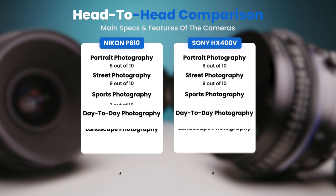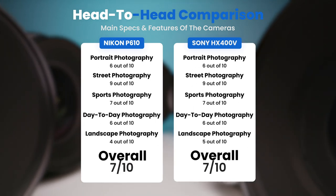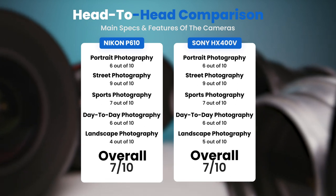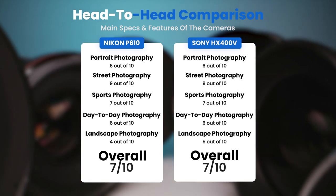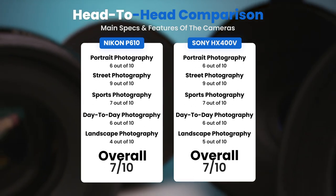To conclude, here are our overall ratings for both of these cameras. Nikon P610, we will give it an overall rating of 7 out of 10. Sony HX400V, we will give it an overall rating of 7 out of 10.